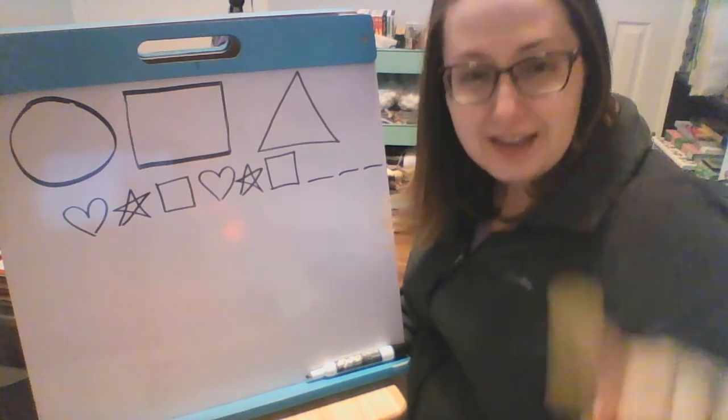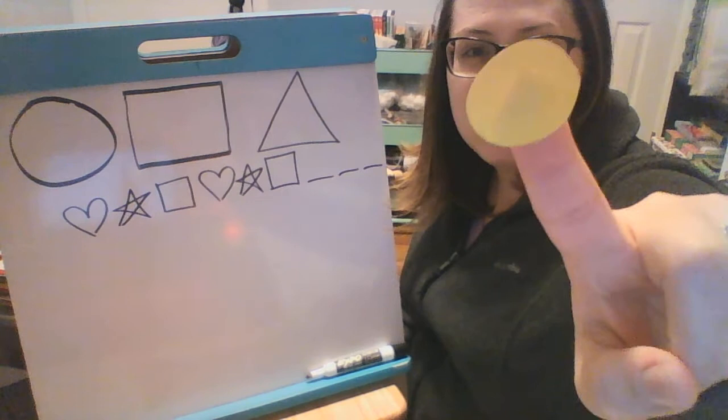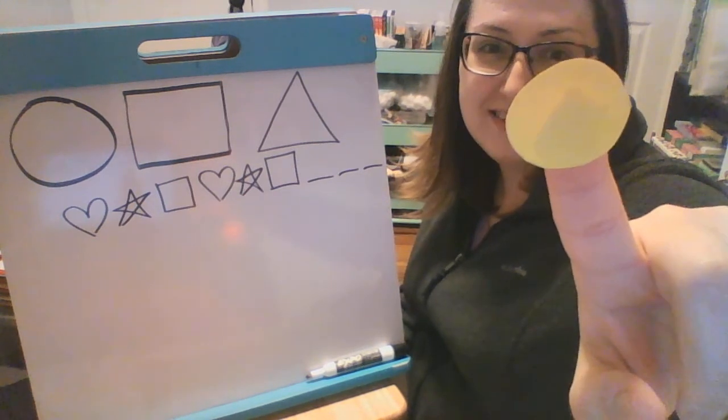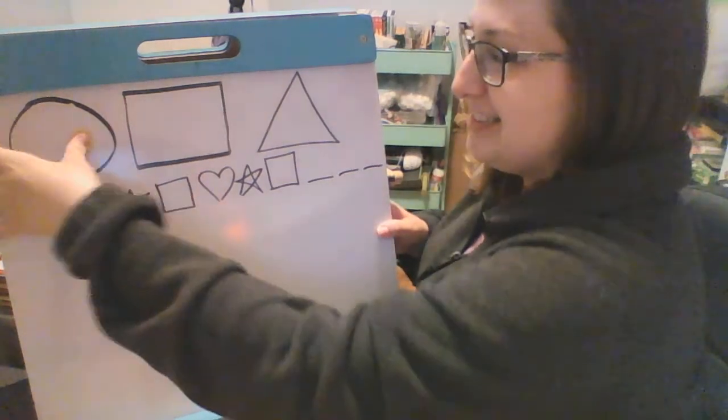So where does this one go? What shape is it? A circle, a square, or a triangle? It's a circle, good job.